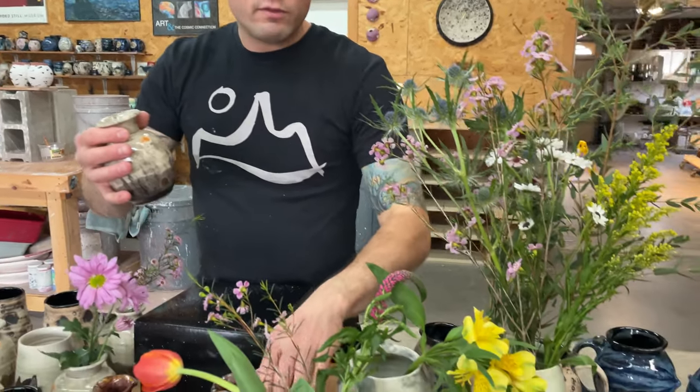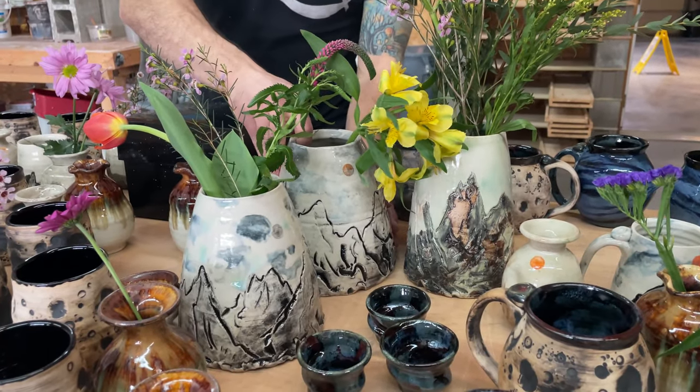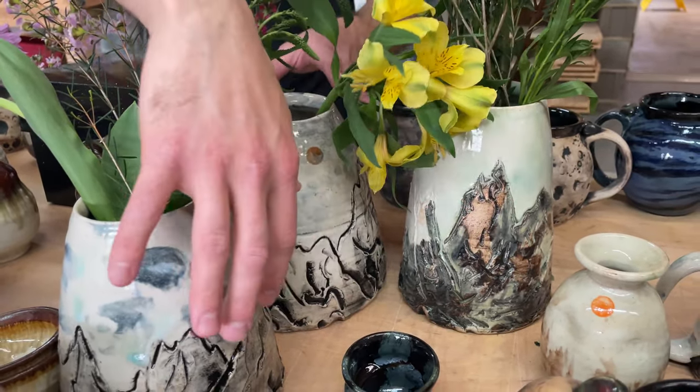For example, these three mountain vases normally retail for about $1,500 each. They take up more space in the kiln and take a lot longer to make. There are really two different styles here — this one was a different firing than these two.